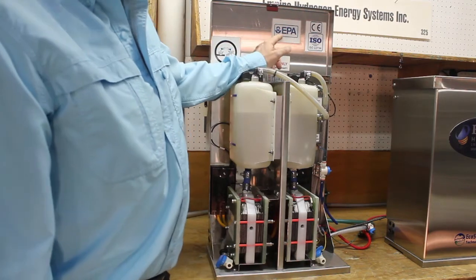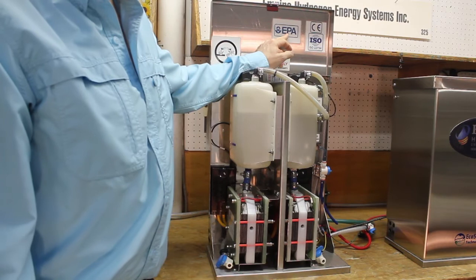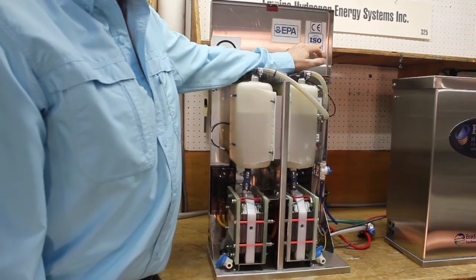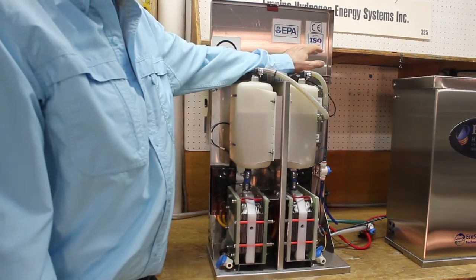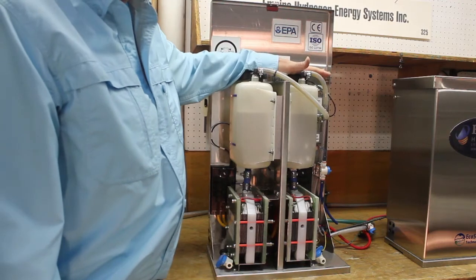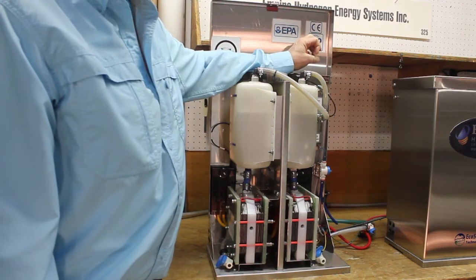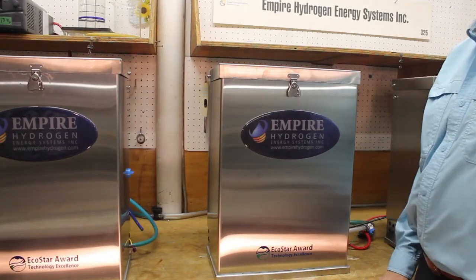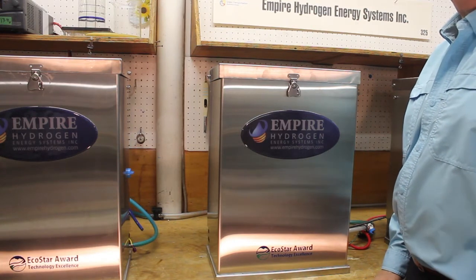We have some very nice certifications. We've been certified by the Environmental Protection Agency — the EPA in the United States. We're also compliant with ISO 22734, a specific certification just for hydrogen generation units like this. We have CE certification as well. And we've recently won the EcoStar award for technology excellence, which we're very proud of.